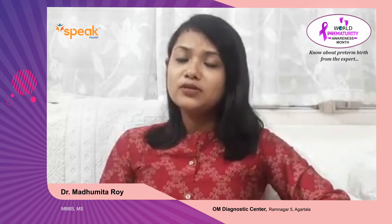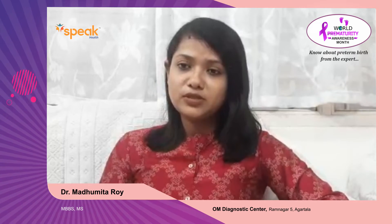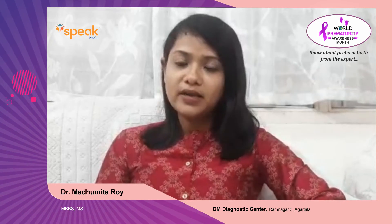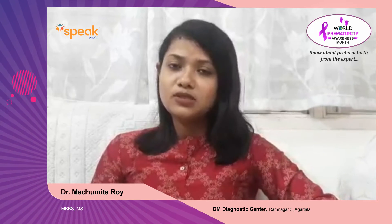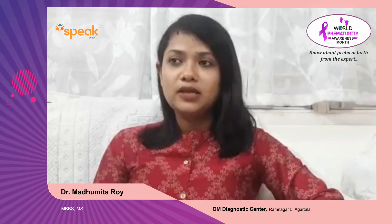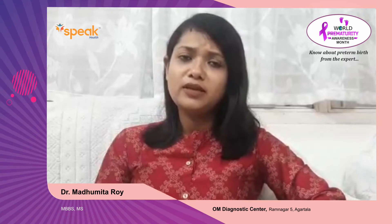We are very concerned about preterm labor because if the baby is premature, there are many chances of complications. The baby will be low birth weight, more prone to develop RDS — that is respiratory distress — as well as hypoglycemia, and chances of joint disease. In the future the baby might also develop cerebral palsy and developmental delay. For the mother, there are chances of bleeding and PPH as well.